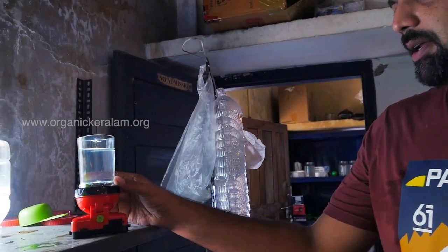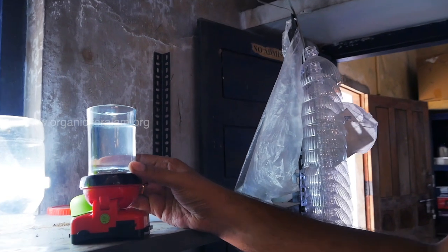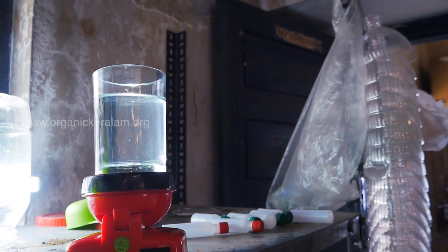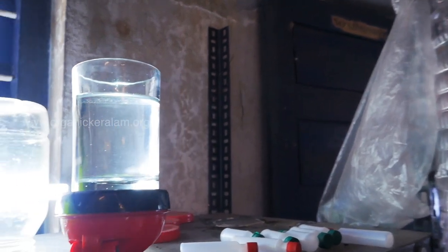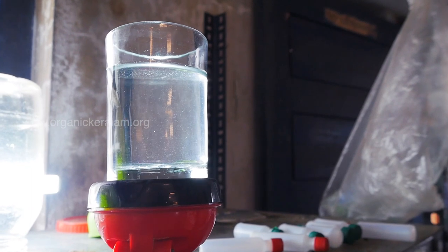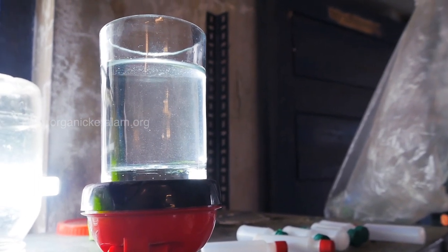This is what we are maintaining in the mother culture: Moina Microria, Daphnia, and Freshwater Rotifer. We are maintaining the mother culture in RO water. When we use the farm, we can separate it in one tank.